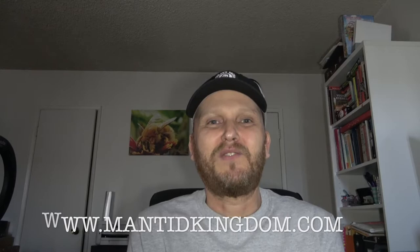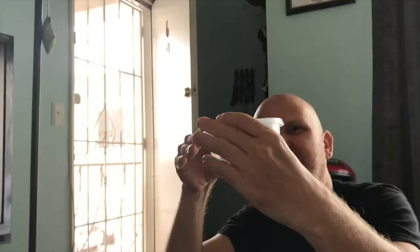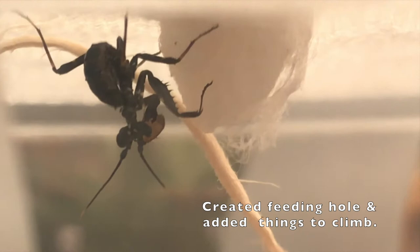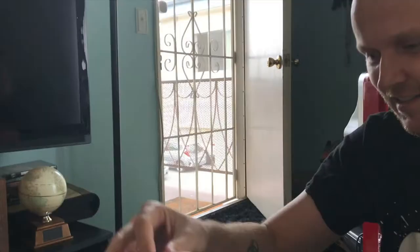The second place is Mantid Kingdom. I got my spiny flower mantids from them. I ordered one and he actually sent me two, which was really awesome. I recommend getting them shipped overnight because they can come really exhausted — they're not as hardy as adults when they are little nymphs.